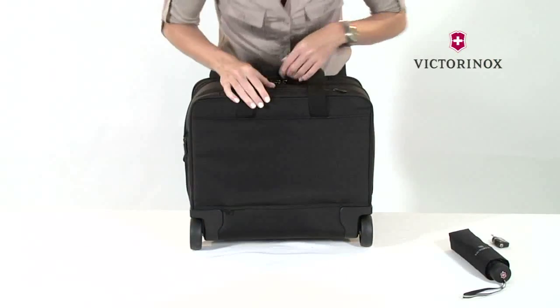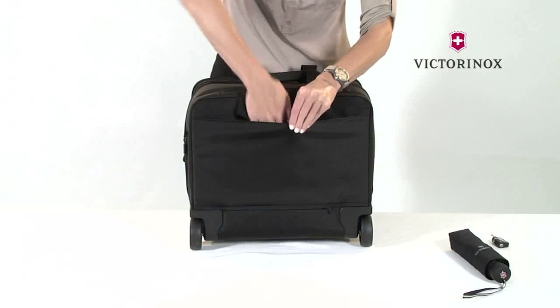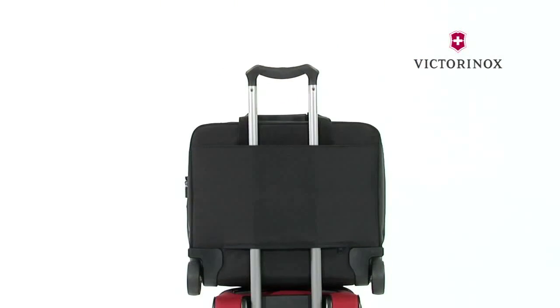The rear pocket unzips, allowing the case to slide over the handle system of wheeled luggage, so that you can travel easily with multiple bags.